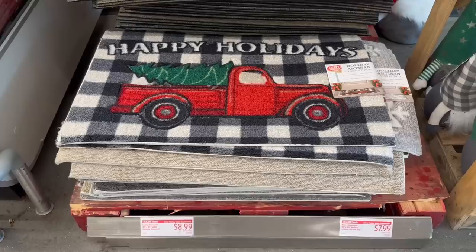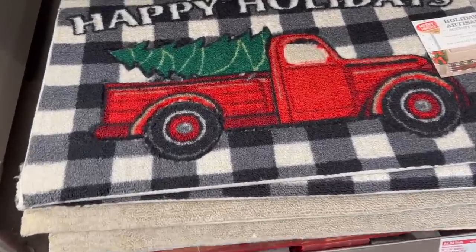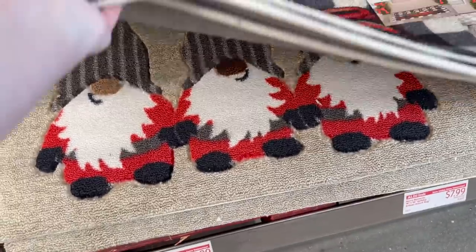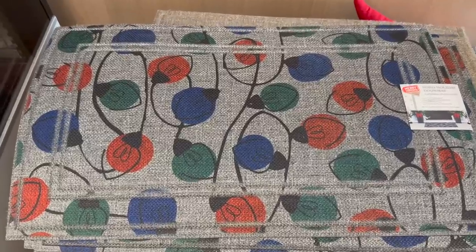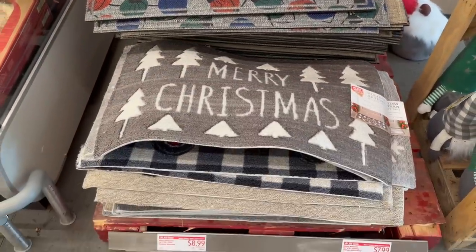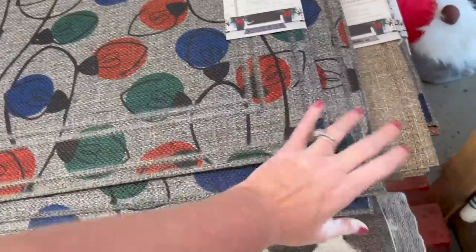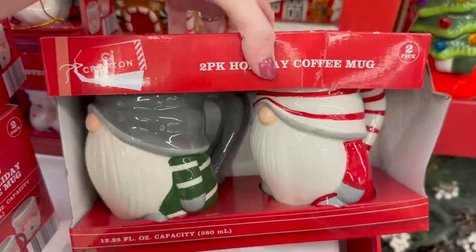They also have tons of these Merry Moments holiday doormats — they have the truck, 'Happy Holidays,' the snowflake, and the gnomes. They also have a Merry Christmas rug. The doormats are $8.99 and the indoor rugs are $7.99. The doormats are for outdoors, and they also have a 'Welcome' mat.